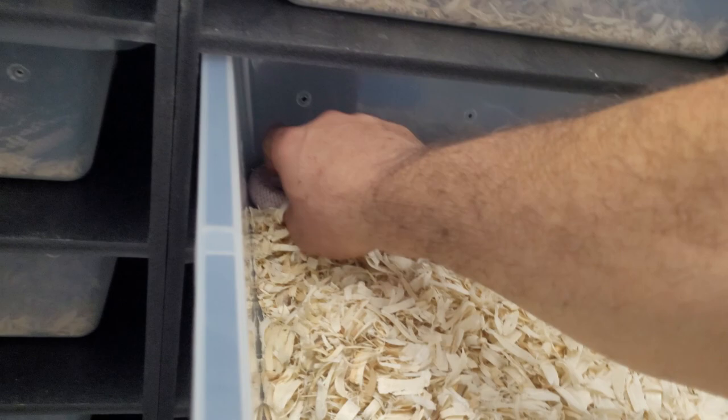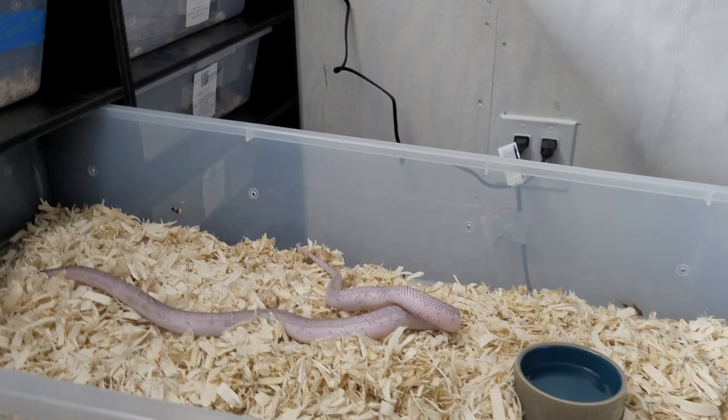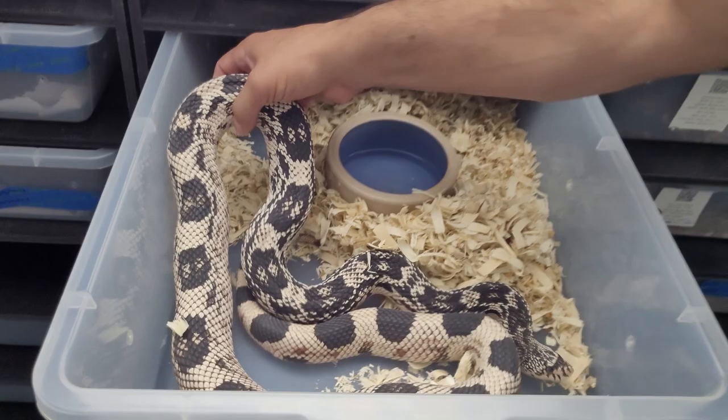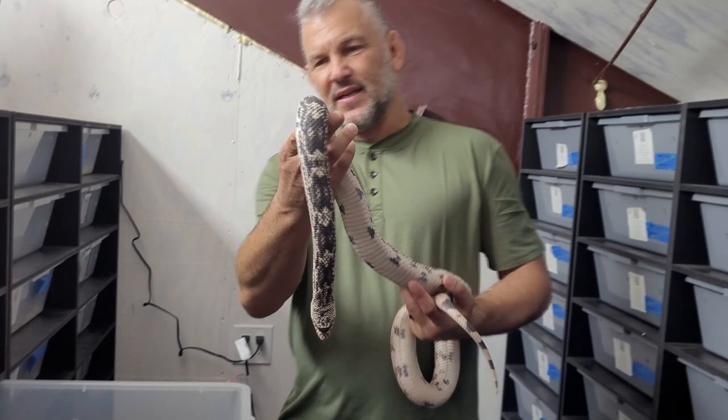Look at that incredible animal. A Northern pine snake — Ocean County Northern pine. Mexican black kings getting raised up to breed in a couple of years. What we're trying to accomplish with this weekly TV show is a couple of things. Number one: to let you know who you're dealing with, so that when you call Underground Reptiles and order your animal, you can know it's coming from a reputable place that cares about animals. We're animal lovers just like you — that's why we do this.